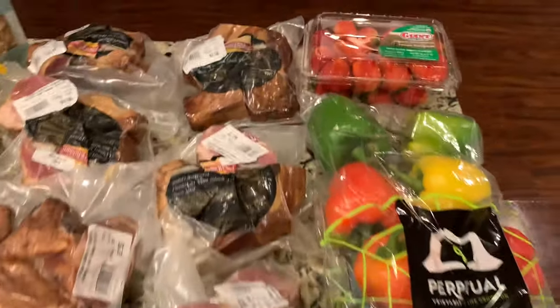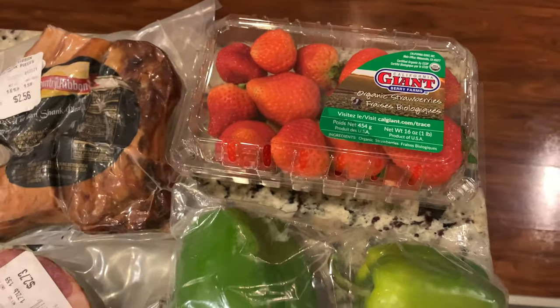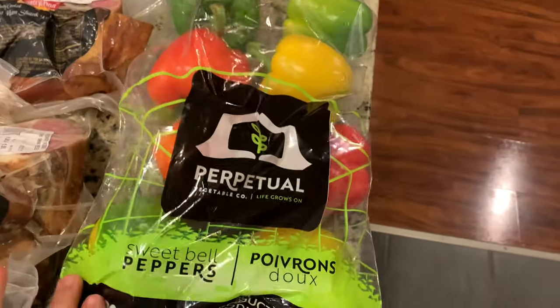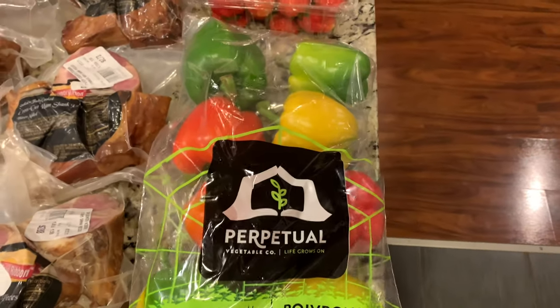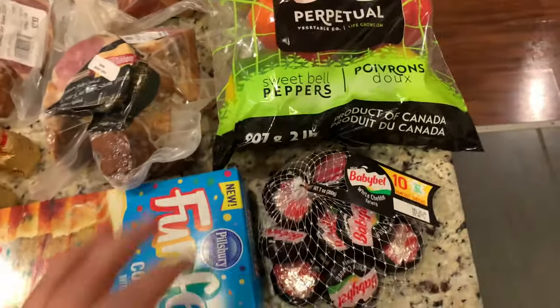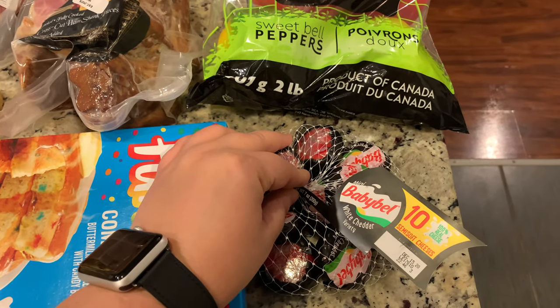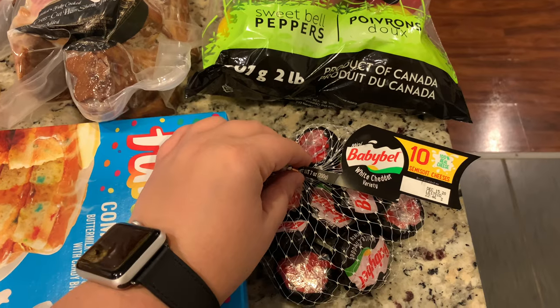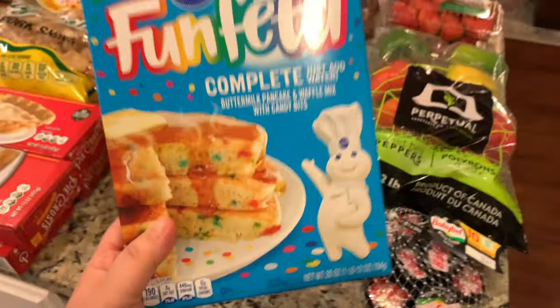Starting over here, I got some organic strawberries and those were two dollars. Then I got these sweet bell peppers in a mixed color bag — this whole bag was only $2.99, a great price, and it's a product of Canada. Then these Baby Bel cheeses were $1.99.